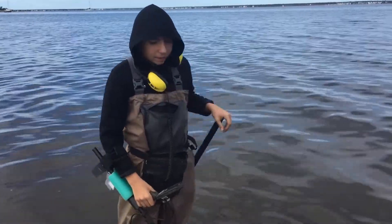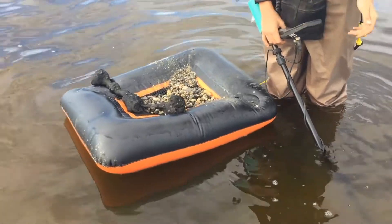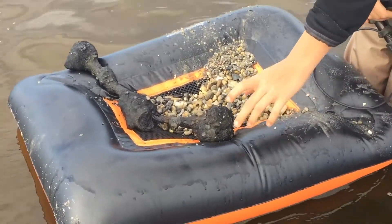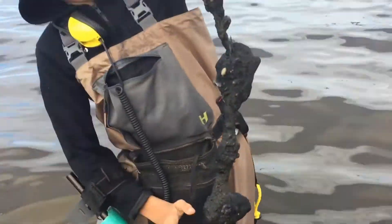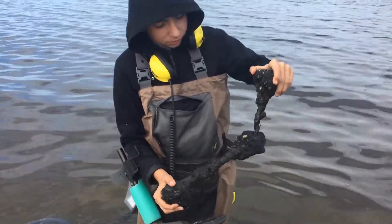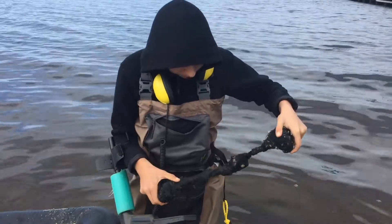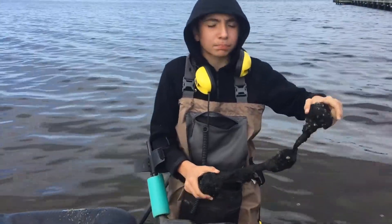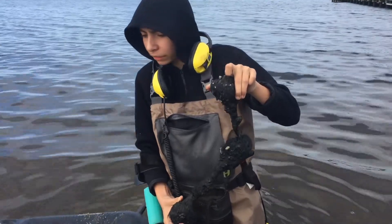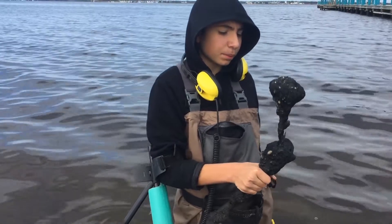I was detecting out here and I got a signal, so I started digging and I was hitting it but I couldn't get it out — only to realize I got this big thing. Don't know what it is but it has metal in it, so I picked it up and it was just stuck in there. Big piece of iron. Yeah, that's pretty cool.